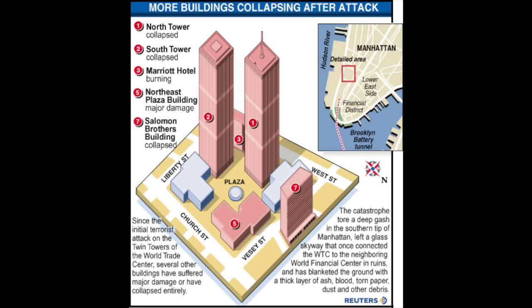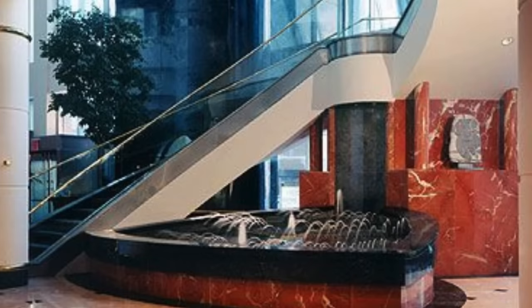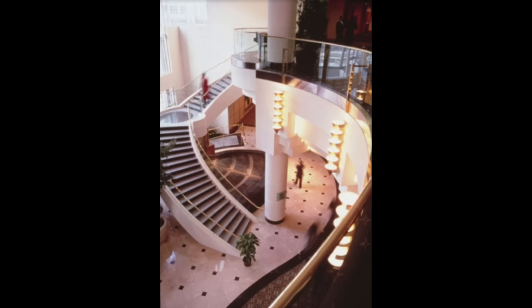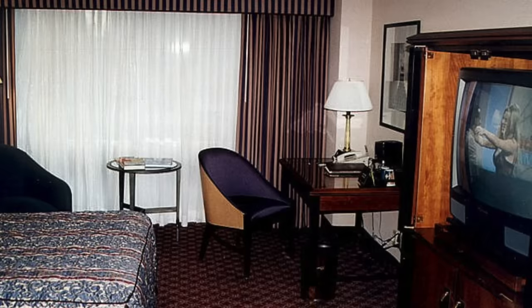The hotel opened on April 1st, 1981 as the Visa International Hotel with 825 rooms available, and was later fully finished in July of 1981. Shortly after opening, a fire broke out on the 7th floor. During the 1993 World Trade Center bombing it suffered significant damage, and after extensive repairs it was reopened about a year and a half later in late 1994. It was then purchased by Marriott Hotel and Resorts in 1995, which is what it became known as.